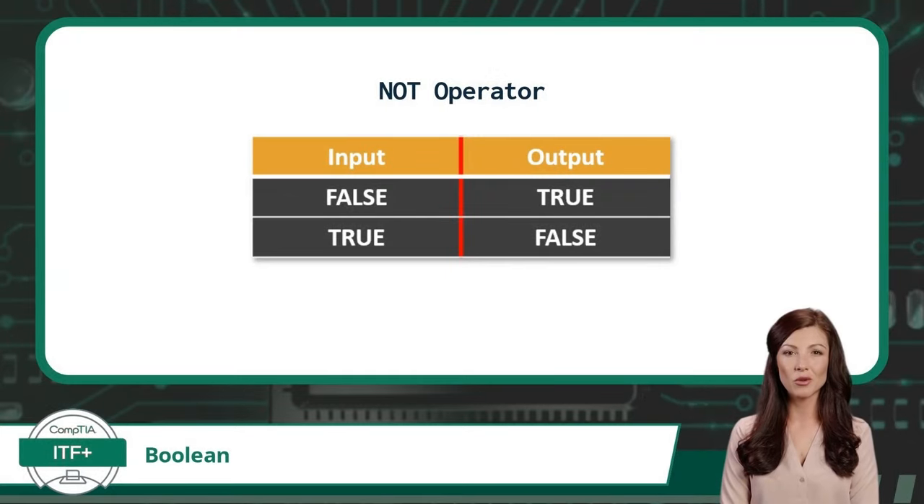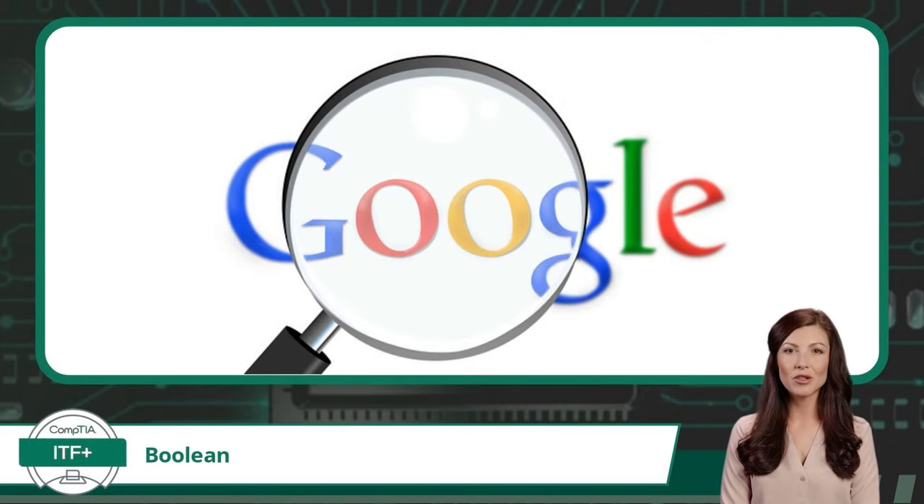Finally, the logical NOT operator. The NOT operator returns true if the input is false, and false if the input is true. There are other logical operators, but these will serve as a great foundation. Now that we have discussed some of the more common logical operators, where might we find these in use? Every day we find ourselves using a search engine to locate a resource on the internet. Why not use these logical operators to improve our searches and link search conditions together?